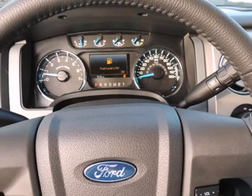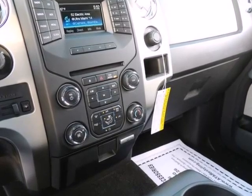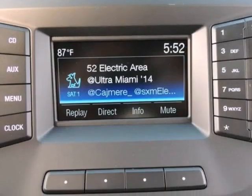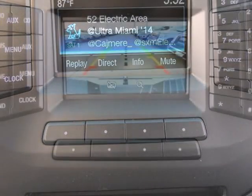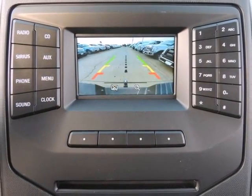Ford also boasts that its F-150 is the only full-size pickup with six-speed automatic transmissions across the entire lineup. Another feature that stands out, even against rival models from Chevy and GMC, is MyFord Touch, an all-encompassing connectivity and infotainment system.